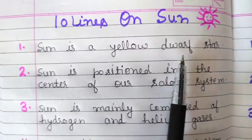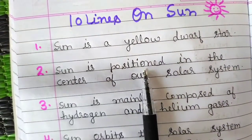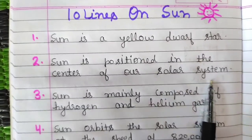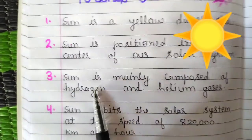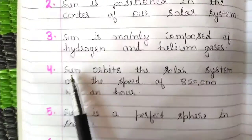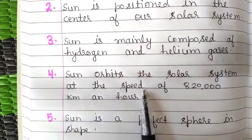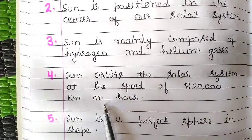Sun is a yellow dwarf star. Sun is positioned in the center of our solar system. Sun is mainly composed of hydrogen and helium gases. Sun orbits the solar system at the speed of 8,20,000 km an hour.